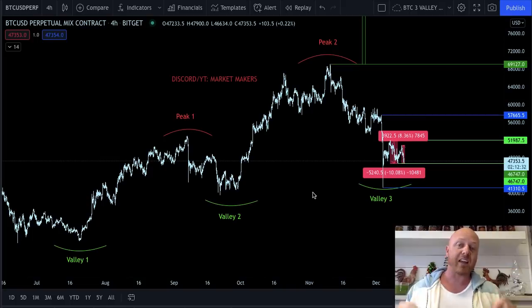We're going to dive into that in this video, so stay tuned for that. But real quick, we need to talk about our exchange that we trade on. It is BitGet.